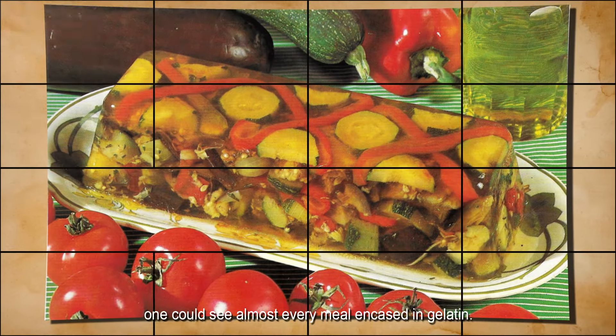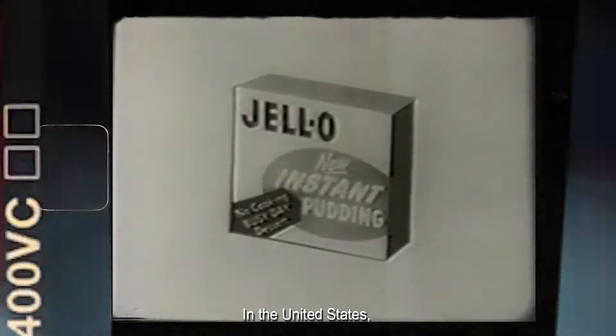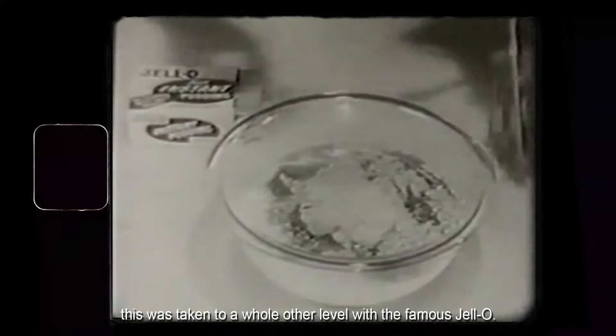In many countries, one could see almost every meal encased in gelatin. In the United States, this was taken to a whole other level with the famous Jell-O.